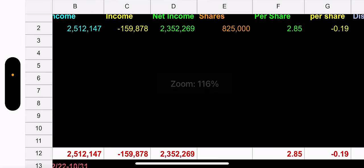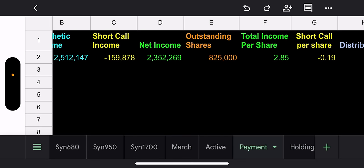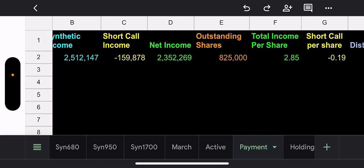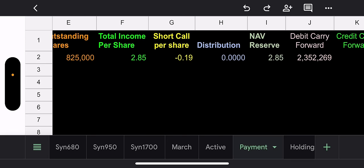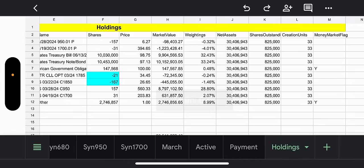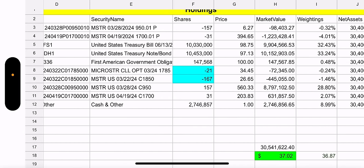On the payment tab — synthetic income so far shows a loss of $2.5 million, and the short call income is $159,000. When they roll the $950 synthetic, they're going to make money, so don't worry about the synthetic. Looking at just the short call income, they're producing about $0.19 per share, and their first payout is going to be probably really good unless crypto absolutely tanks.